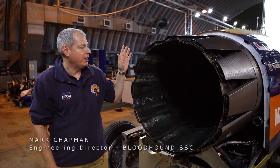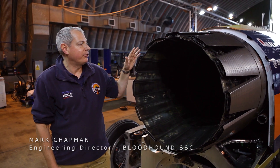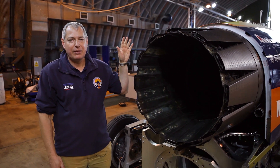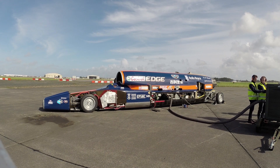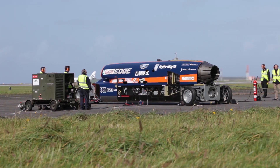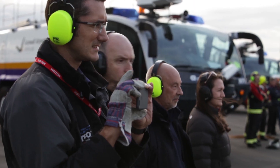This is the back of the EJ200 out of Eurofighter Typhoon — the nozzle system. When the engine's running, this is not a place to stand. The combustion temperature inside this engine is two and a half thousand degrees centigrade, and the decibel level out here is getting on for 200 decibels.